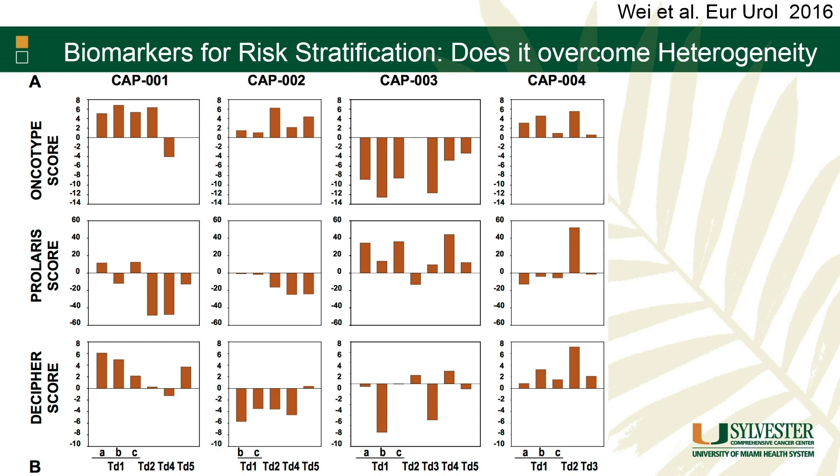Some studies have put limitations on genomic testing. In one study, they took samples from various parts of the prostate at prostatectomy and sent them for different tests, and sent different cores for the same test. Looking at the Oncotype test with four different cores from the same prostate, they see different things depending on which core was sent. And when the same core was sent for three different tests, you get different results depending on which test you use. This raises the question of whether the information would be different if we sent a different core, or if we didn't actually find the core with the highest cancer.